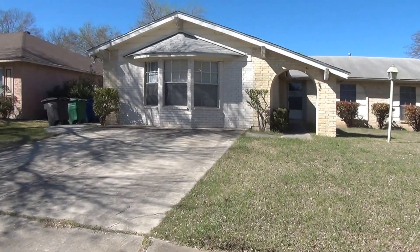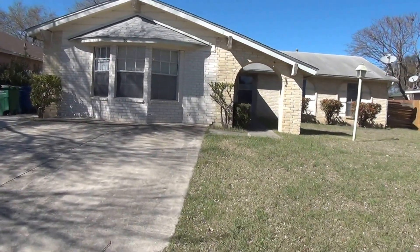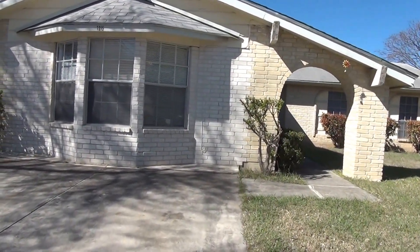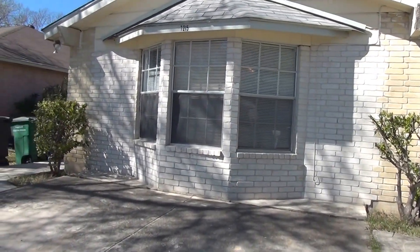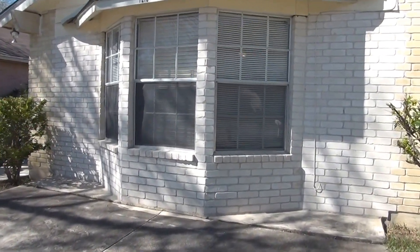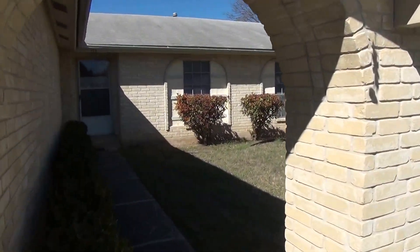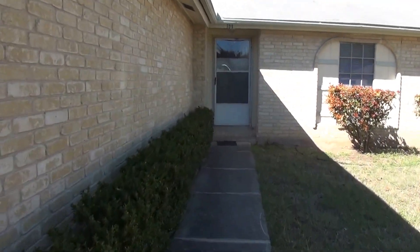Let's take a look inside the house. This is a three-bedroom, two-bath, single-story home. Square footage is roughly 1,471 square feet. We do have a converted garage here which could be an additional fourth bedroom or large game room. We also have brick on all four sides of the house.